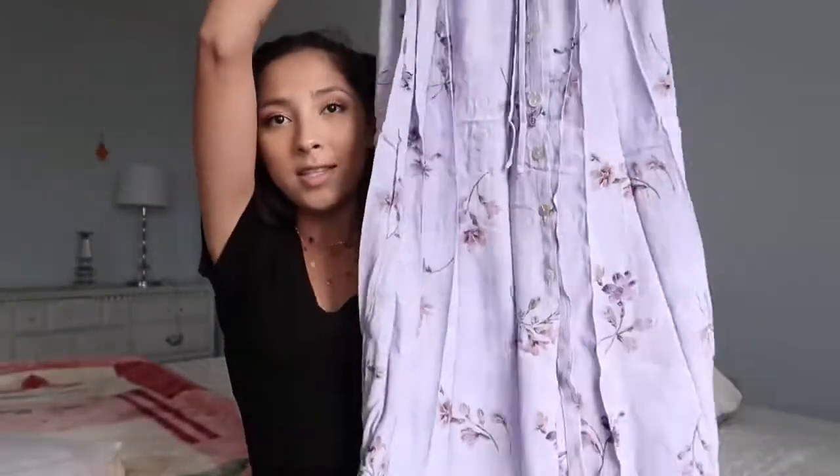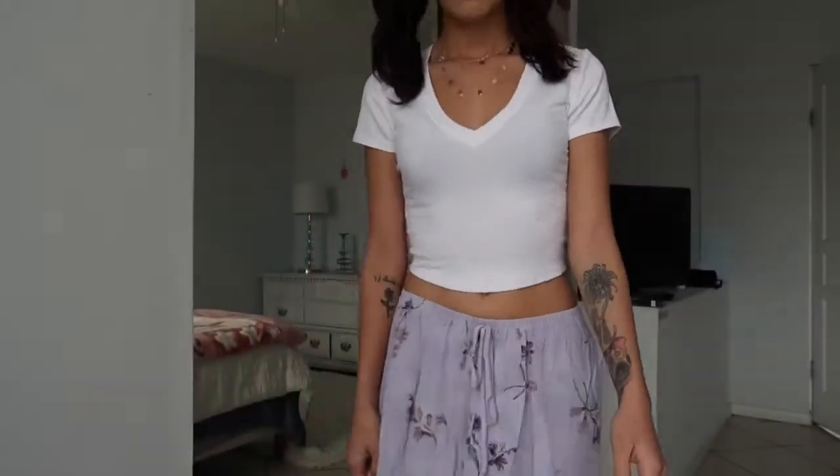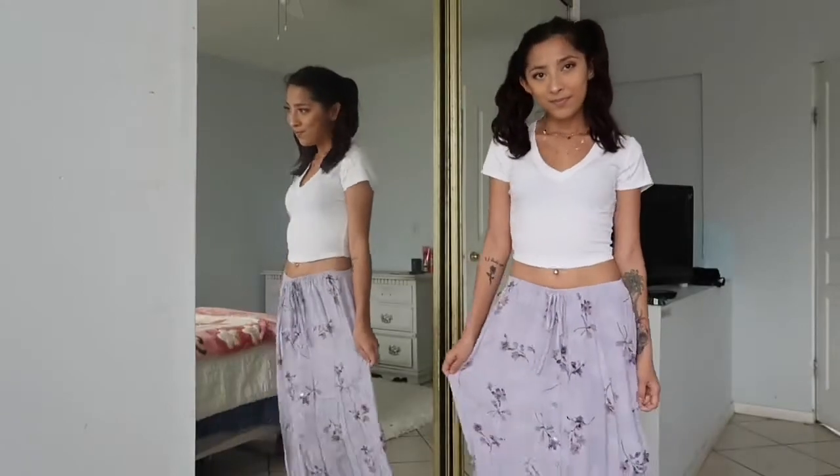For thrifted items, the first is this beautiful maxi skirt — it's perfect for spring. It was only six dollars at the Salvation Army. It's a size large but it actually doesn't fit so bad.